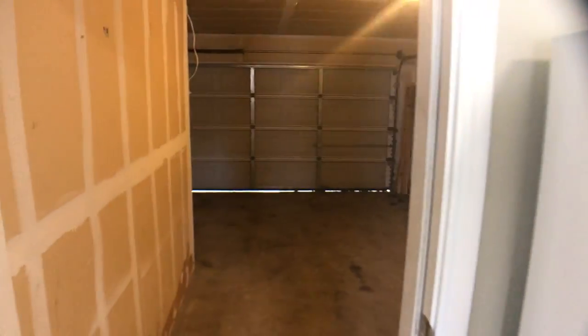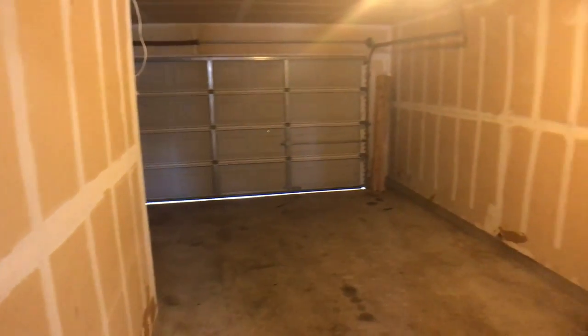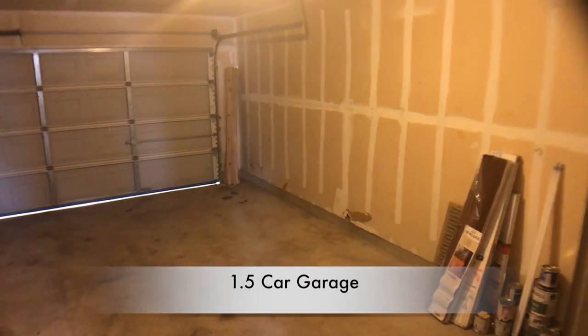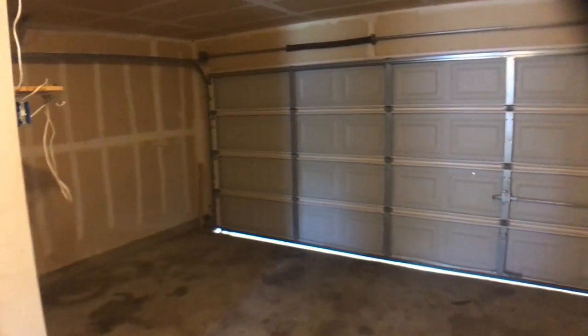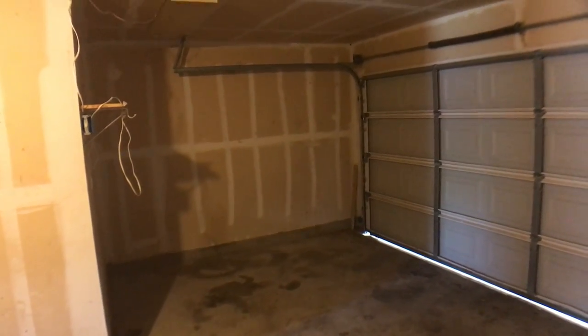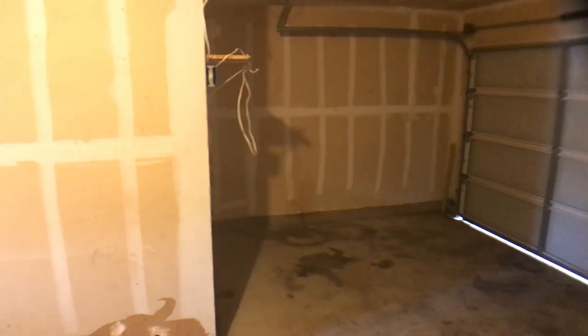We are going to walk back here — this is the garage that we were just talking about. As you can see, the one and a half car situation we were speaking of. There you are — the other half of the garage. Good storage.